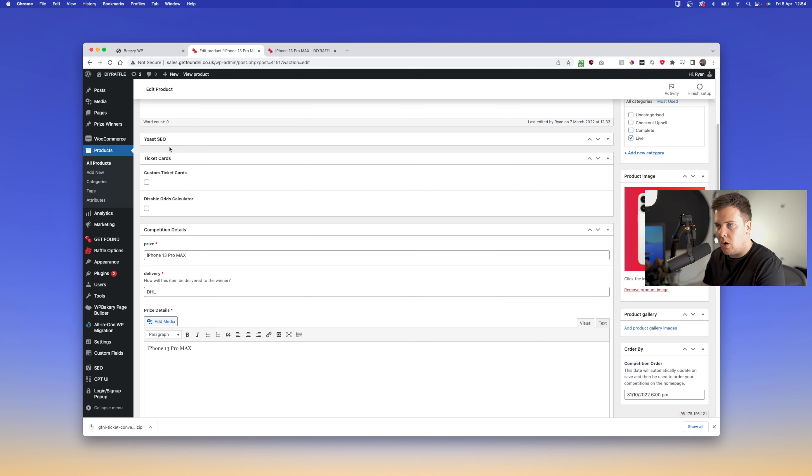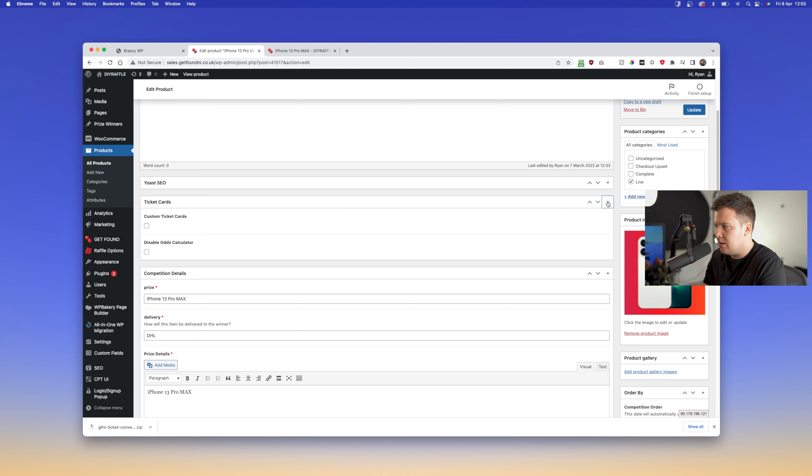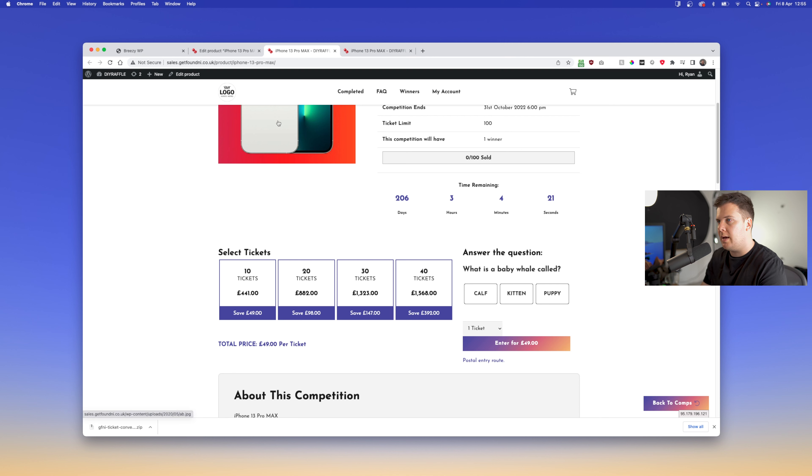To change ticket amounts and percentages per competition — say you have a competition with a different ticket price — go into Edit Product. At the top, or wherever your card block is, you'll see Ticket Cards. Click on it to expand it, enable Custom Ticket Cards, and just like in the raffle options you can change these. For example: ten, twenty, thirty, forty, with ten percent off for all and twenty percent for the last one.